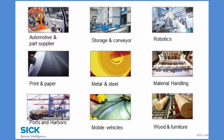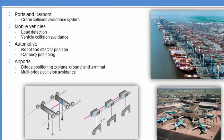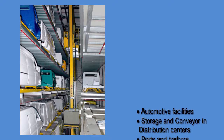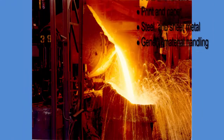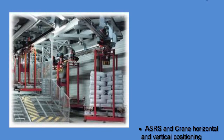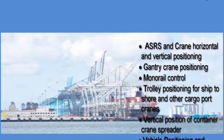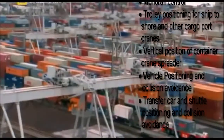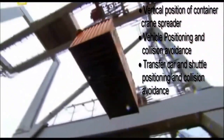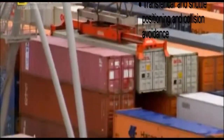Long range distance measurement sensors add value in many market segments, including automotive facilities, storage and conveyor and distribution centers, ports and harbors, printed paper, steel and sheet metal, and general material handling. Applications include ASRS and crane horizontal and vertical positioning, gantry crane positioning, monorail control, trolley positioning for ship-to-shore and other cargo port cranes, vertical positioning of container crane spreaders, vehicle positioning and collision avoidance, and transfer car and shuttle positioning and collision avoidance.